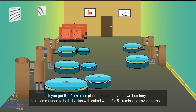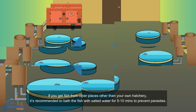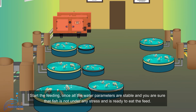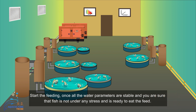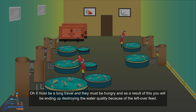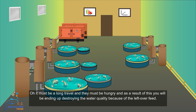If you get fish from places other than your own hatchery, it is recommended to bath the fish with salted water for 5 to 10 minutes to prevent parasites. Once you receive the fish, you don't need to be too worried about getting them to eat. Start feeding once all the water parameters are stable and you are sure that the fish are not under any stress and are ready to eat. You don't need to throw feed in the water just out of love and care — thinking it must have been a long travel and they must be very hungry — as you will end up destroying the water quality because of the leftover feed.